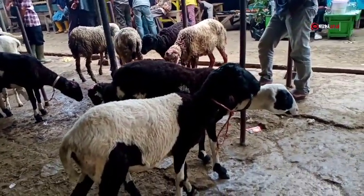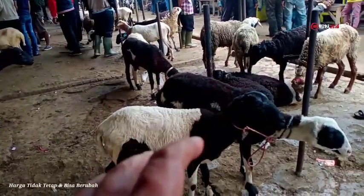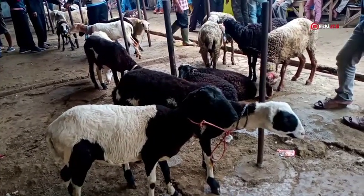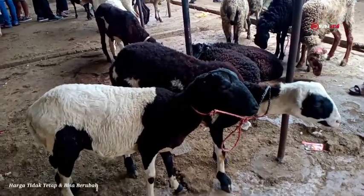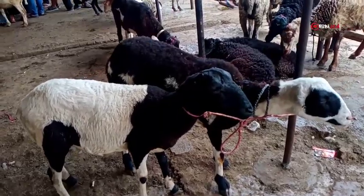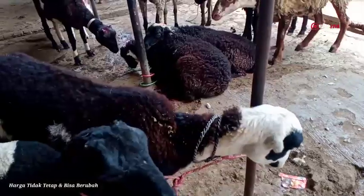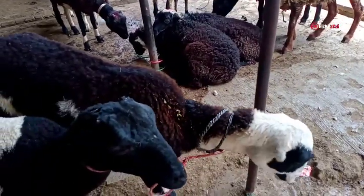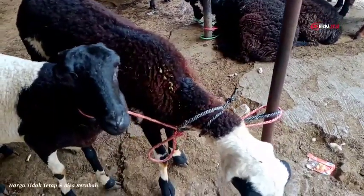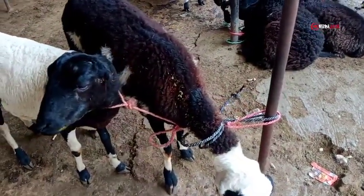Di depan saya ini adalah lapak dari domba Garut betina. Saya akan mencoba mereview satu persatu domba Garut yang ada di depan saya. Kita mulai dari yang sebelah sini. Ada dua ekor, mempunyai motif bulu sambung, ada juga yang warna hitam. Umurnya satu tahunan lebih, bobot timbangannya kisaran 25 sampai 30 kilogram. Harganya 1.400.000 rupiah.